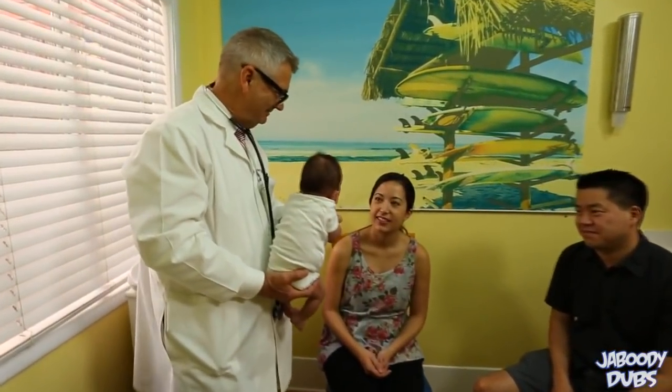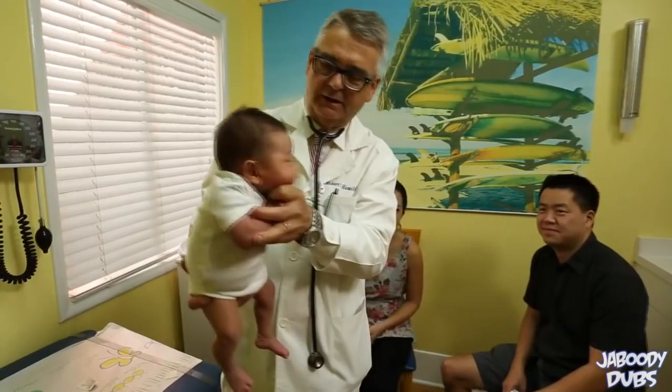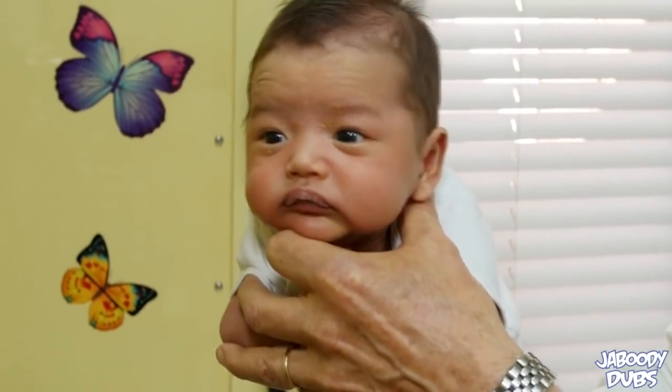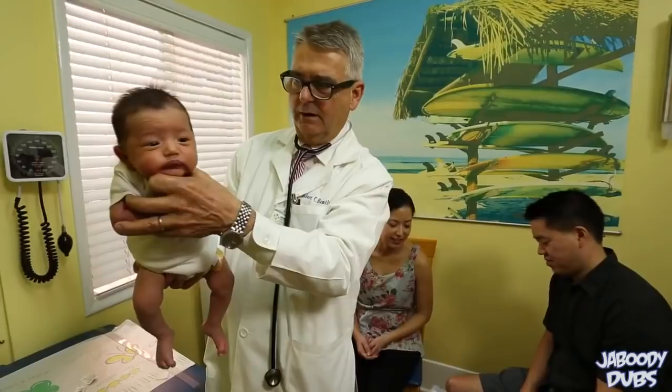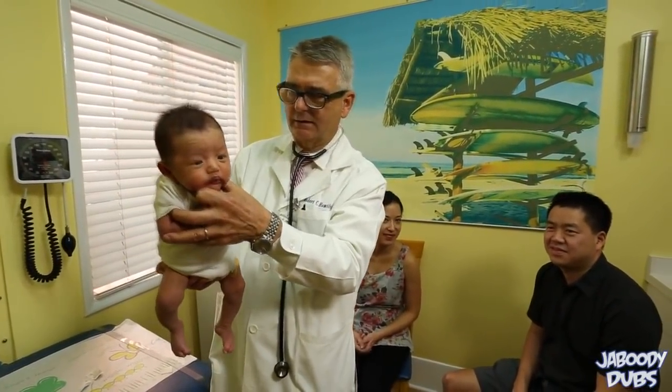This baby doesn't look Chinese. I'll be generous and give this baby a three, maybe even a four. Oh no, what's this? You guys see that? Can we get the camera to zoom in? We got a crusty face over here. It's a shame. I was so close to rating this baby a four, but I think he's a three.